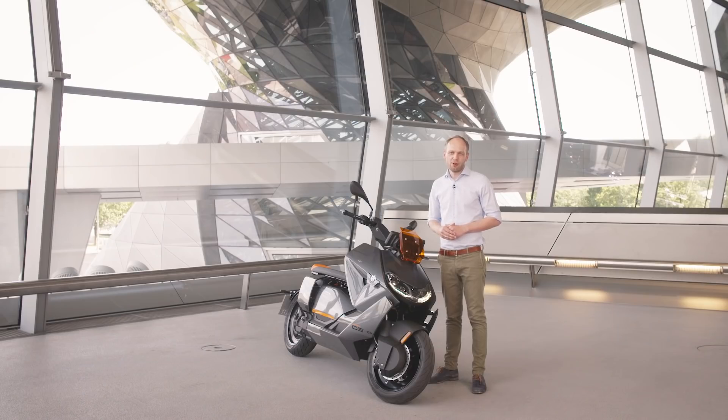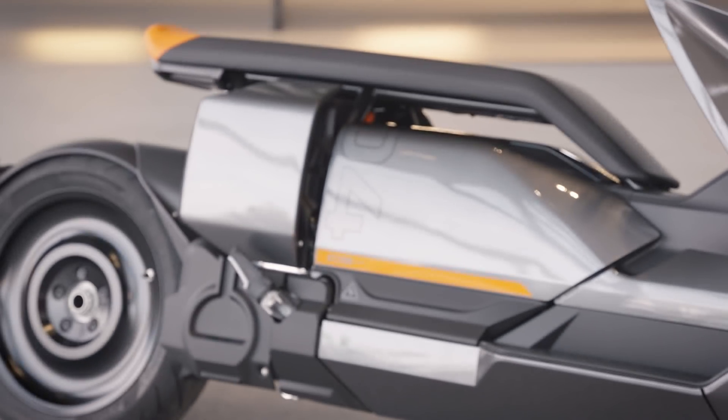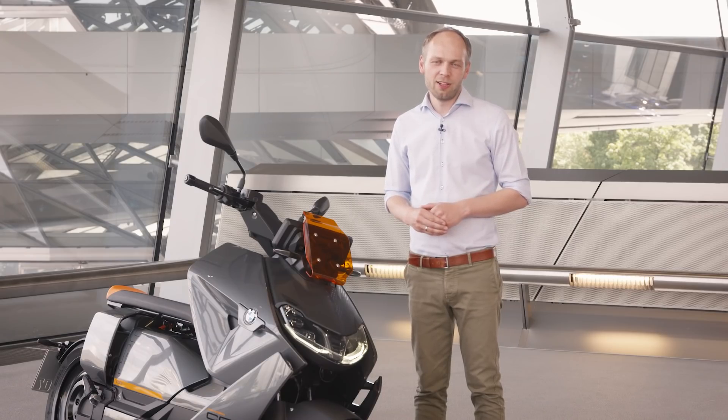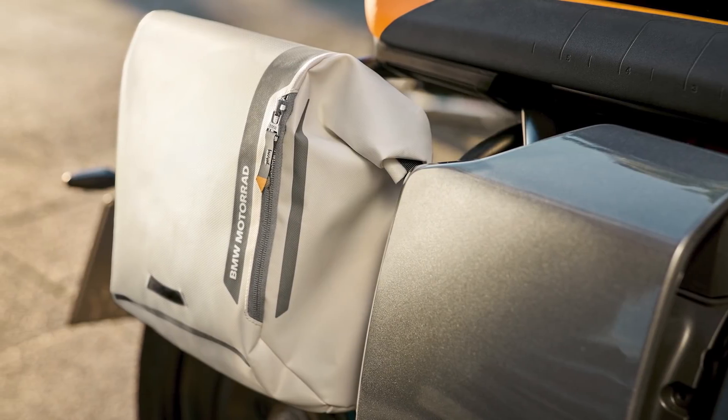One feature of our scooter is the seat bench — you can move around freely according to your liking or choose one of our backrest options. For getting around in the city and storing your belongings, we have the integrated helmet compartment, smartphone storage, or you can choose from an optional top case or side bag.